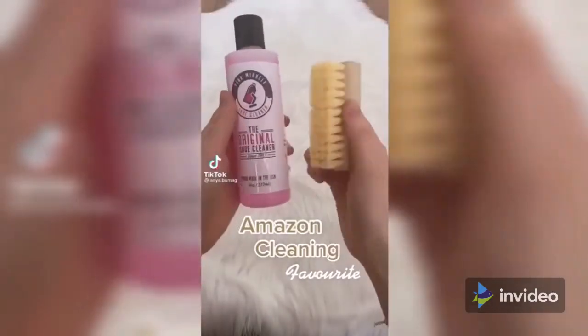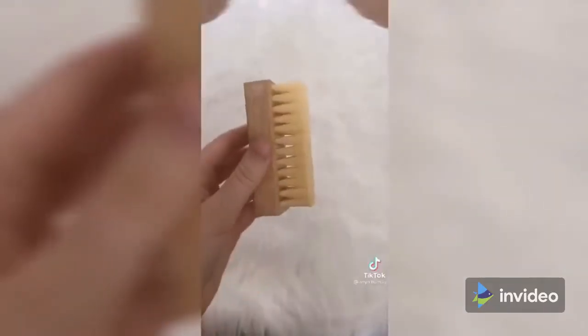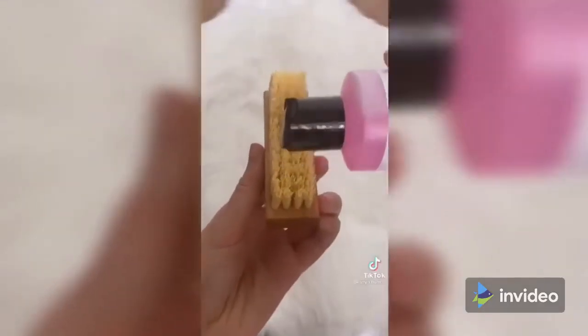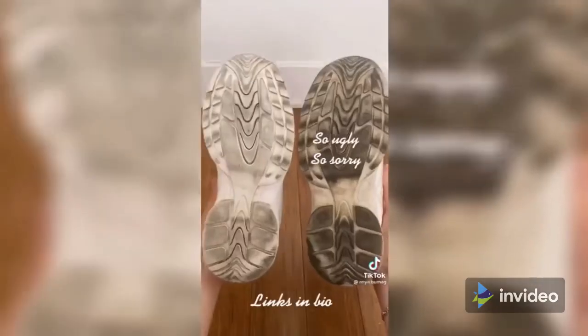This is the Pink Miracle shoe cleaner. Here's a dirty shoe I found in my closet. All you do is soak the brush in water, add some miracle cleaner to it, then scrub and scrub some more. Can you spot the clean shoe? Even the sole looks a lot better.